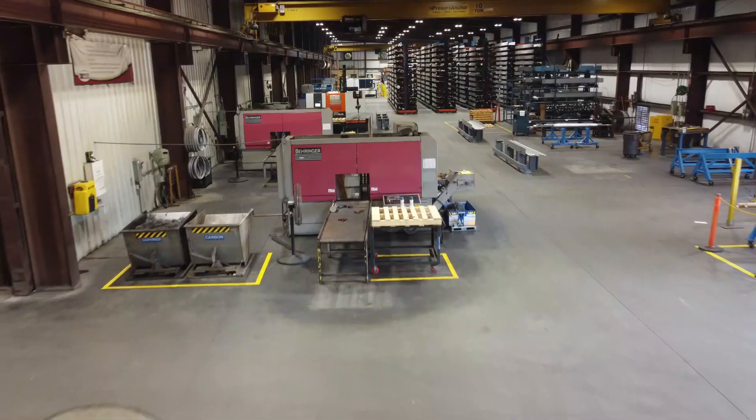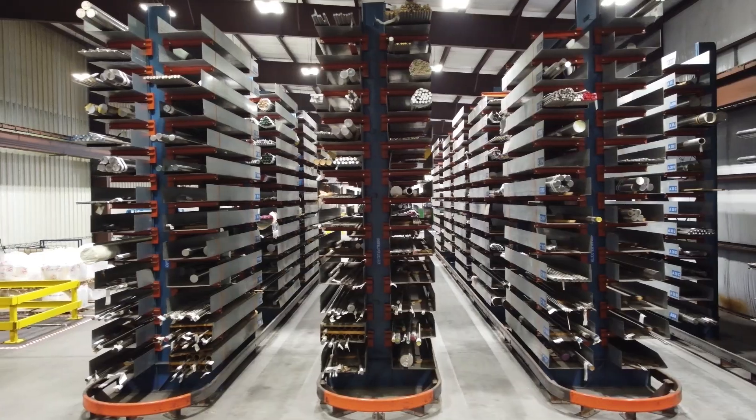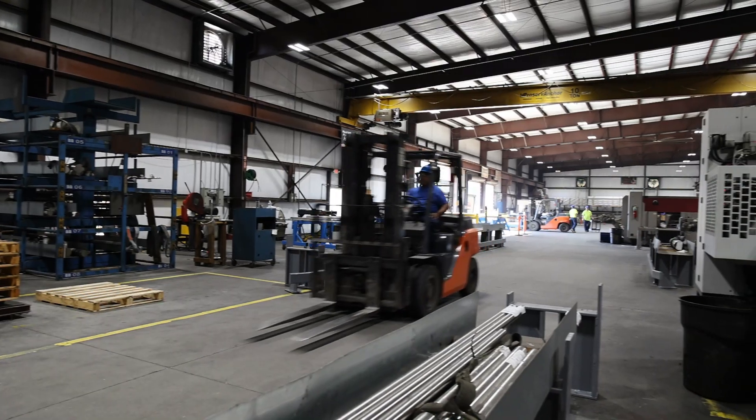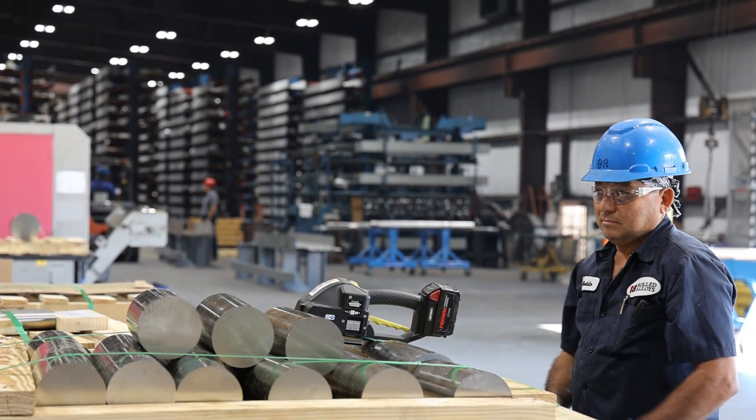With just under 80,000 square feet of processing capability, our Houston facility is strategically positioned to service key Gulf Coast industries, such as oil and gas, energy, chemical processing, and aerospace.